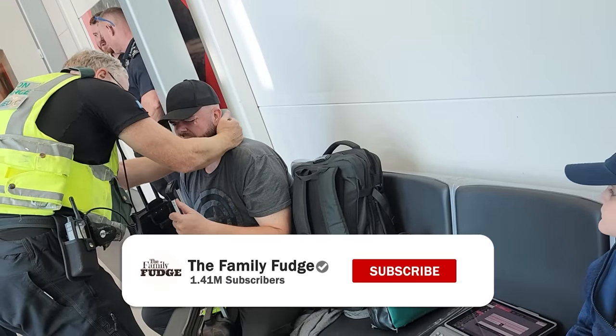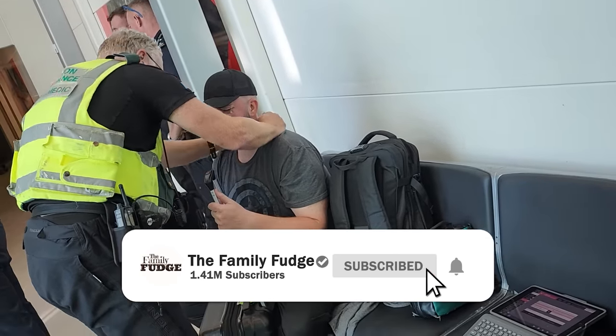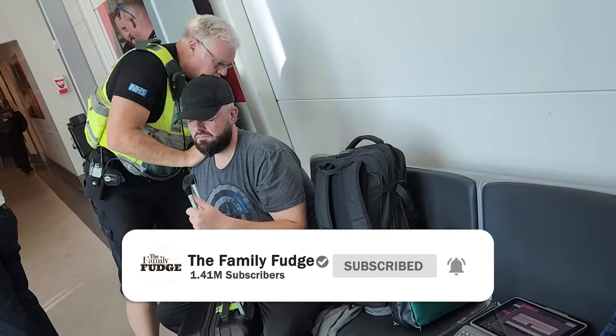Before we get started, make sure to like this video and subscribe if you haven't already, and now let's start from the beginning.